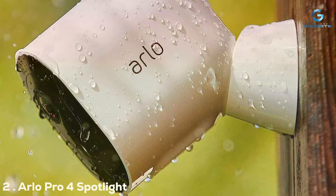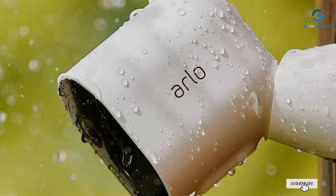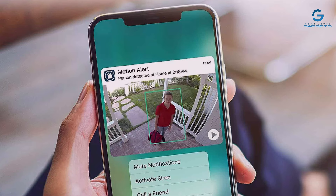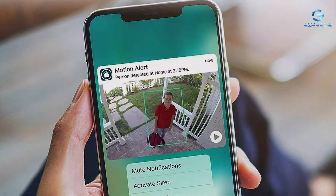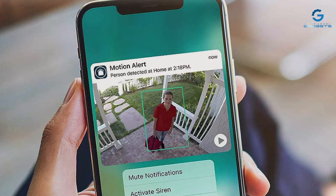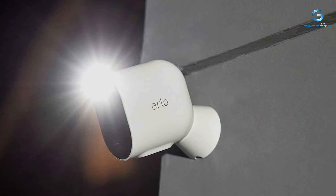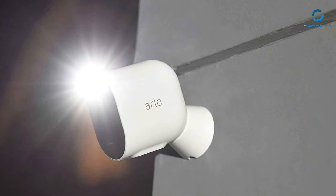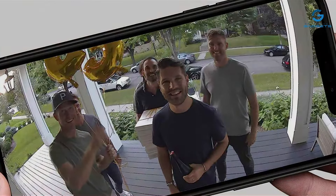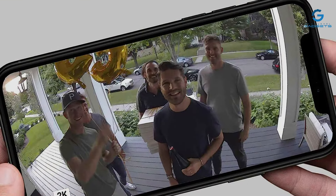Number 2. The Arno Pro 4 takes security to the next level with its Spotlight Wireless 2K Security Camera. Boasting a resolution that brings video footage to life, the clarity and detail are unparalleled, ensuring nothing goes unnoticed. The Spotlight feature enhances night vision, casting light on any movement, making it perfect for detecting intruders or simply lighting up your way at night. The Arno Pro 4 is not just about visuals — it's designed to endure, with weather-resistant properties that allow it to operate in any condition. Its wireless design means it can be placed anywhere, offering flexibility in home security configuration.